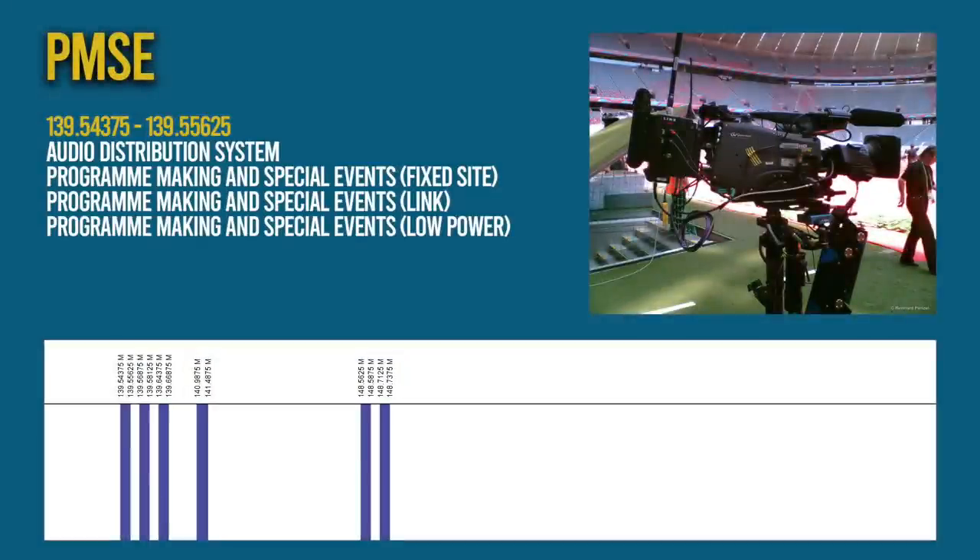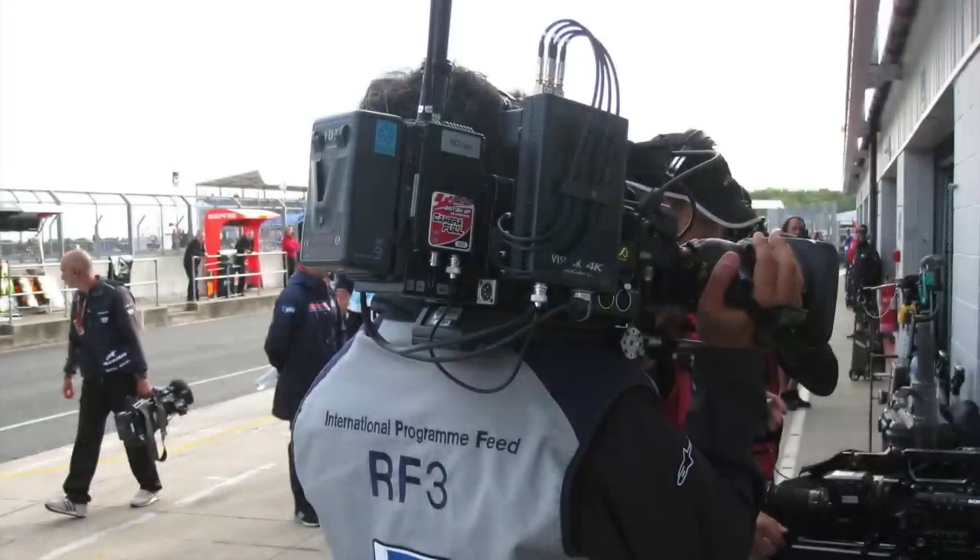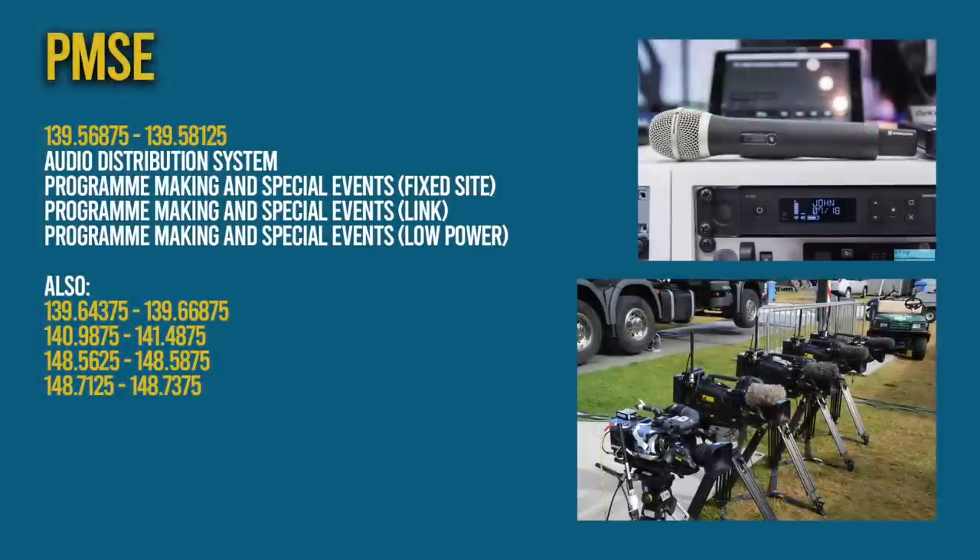Moving on, we come to PMSE or Program Making and Special Events. PMSE is a term used typically in Europe for equipment that is used to support broadcasting, news gathering, theatrical productions and special events such as cultural events, concerts, sports, conferences and trade fairs. These frequencies are used by wireless microphones, wireless cameras, helicopters, helicopter video links and many other things. A PMSE license is required for all of these types of transmissions.